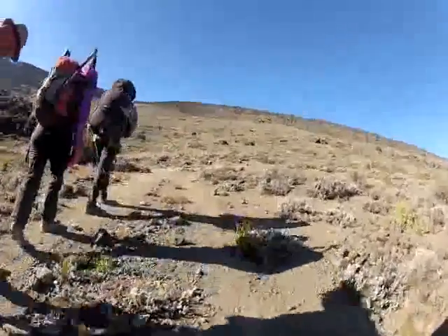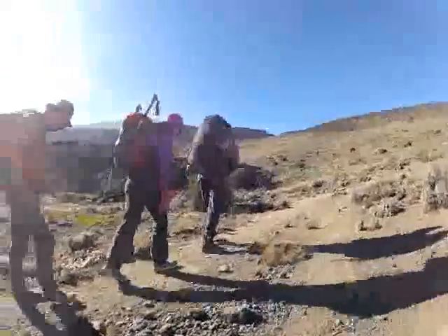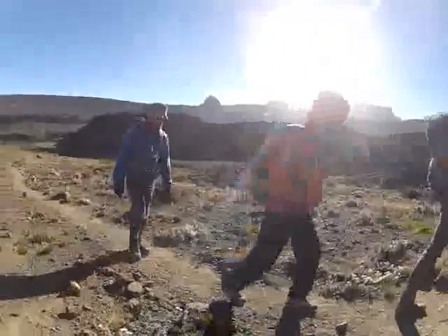Today is estimated to be a four-hour walk through to Lava Tower, and as you can see, our pace is affected by the altitude right from the start.